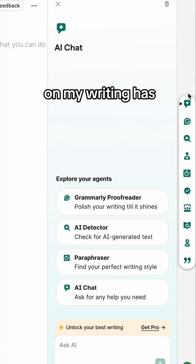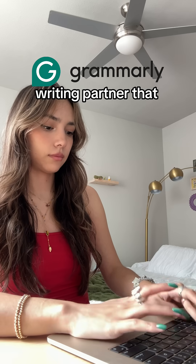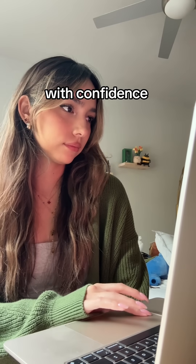Luckily, getting started on my writing has been way less of a struggle thanks to Grammarly's AI features. Grammarly is an AI writing partner that helps students with their writing from beginning to end, so that you can get good grades with confidence and integrity.